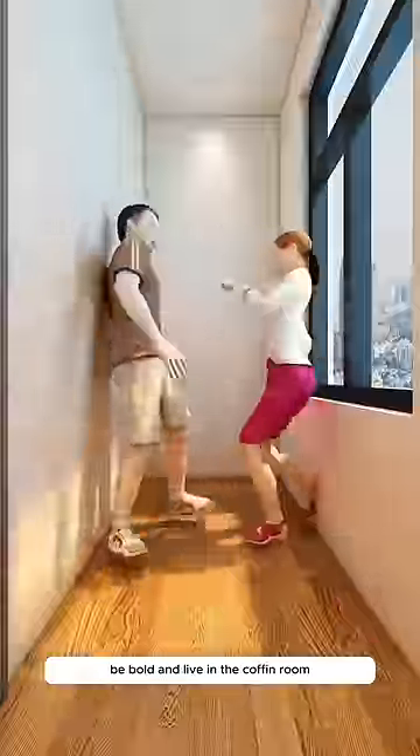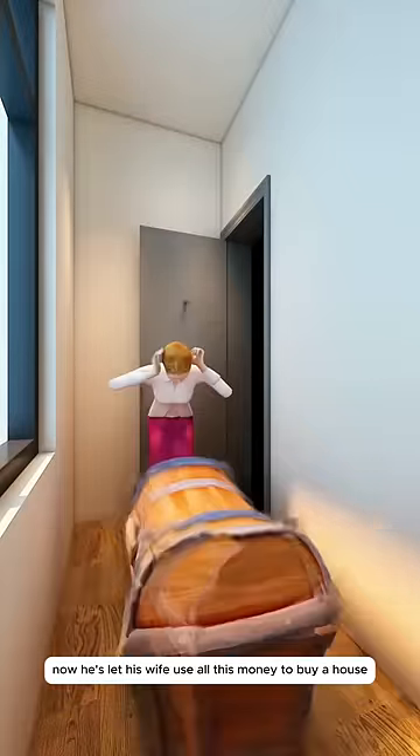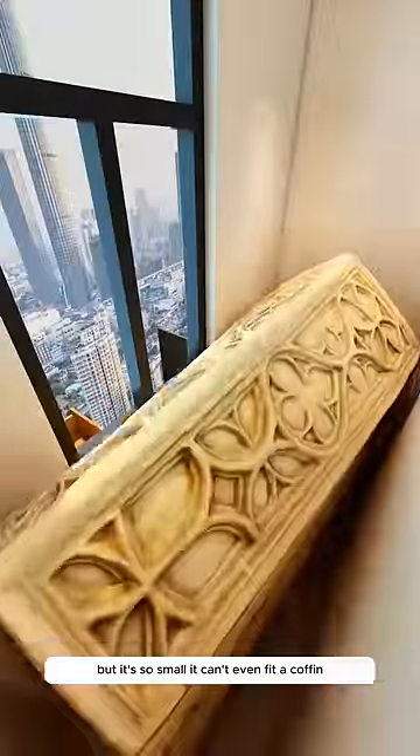If you can't afford the house, be bold and live in the coffin room. Little John spent 10 years moving bricks to save money. Now, he's let his wife use all this money to buy a house, but it's so small it can't even fit a coffin.